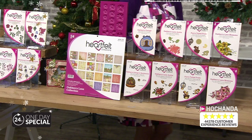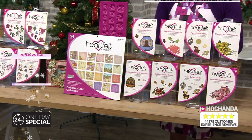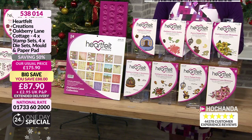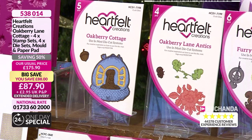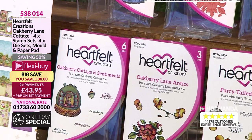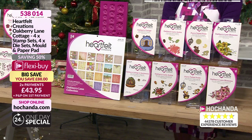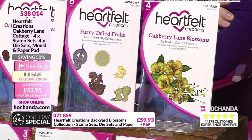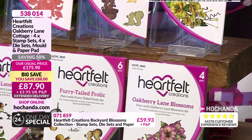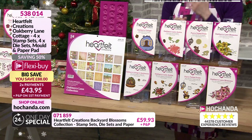The next collection — Oakbury Lane Cottage. Not just stamps and dies to match, not just the paper pad, but you've got the mould and matching flowers to stamp out. £88 off. You've got the cottage — I adore those squirrels. Having a little seesaw — a squirrel-sized seesaw. It's cute. The frolicking of the squirrels — it's called Fairy-Tailed Frolic. Love it. And you've got the mould and paper pad.